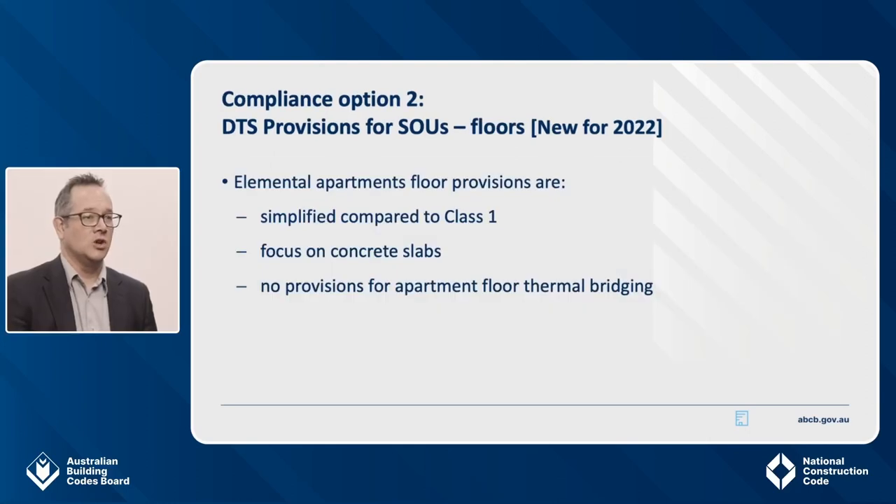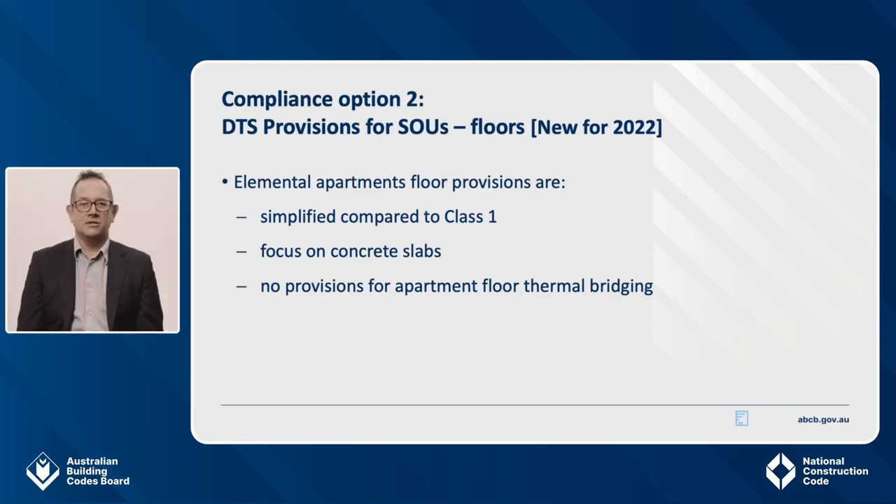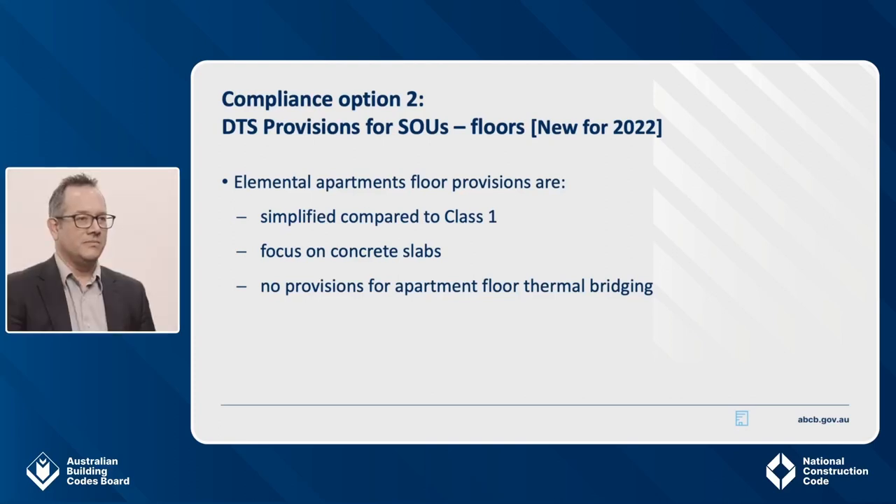The second area where you'll see notable differences between the elemental provisions for houses and apartments is in relation to floors. Elemental provisions for SOU floors are much simpler than for Class 1 houses. The provisions for apartment units focus on concrete floor slabs, since this is the most common type of construction. There are no provisions related to thermal bridging of apartment unit floors, because framed floors are far less likely to be used in apartment unit settings, and our thermal bridging provisions only deal with thermal bridging through the frame. Other building fabric elemental provisions, such as those dealing with roofs and window elements, are broadly similar to those in the housing provisions.